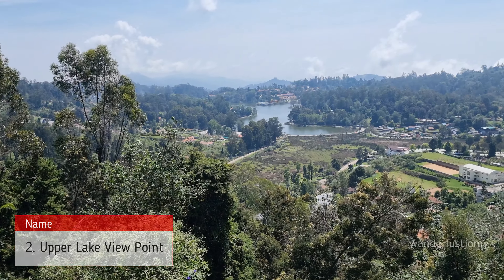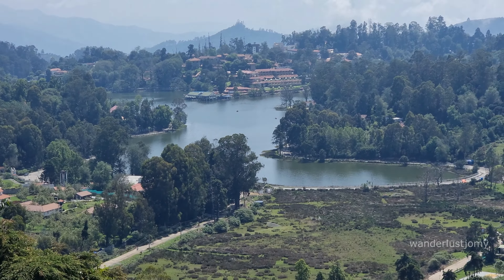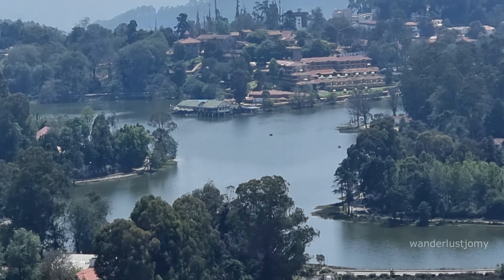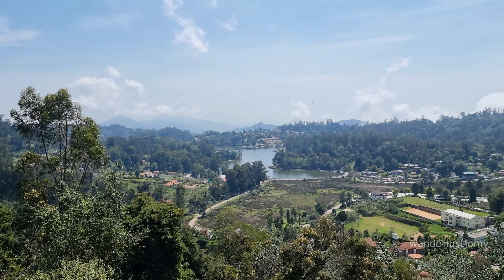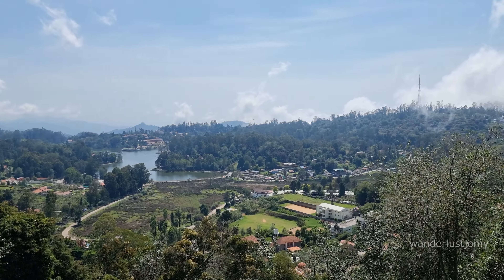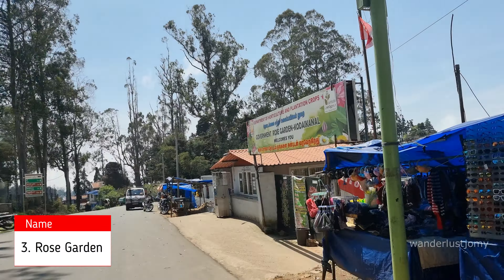Upper Lake Viewpoint is one of the best spots in Kodaikanal to witness stunning panoramic views of Kodaikanal Lake. This vantage point offers a breathtaking perspective of the star-shaped lake surrounded by lush greenery, making it a must-visit for nature lovers and photography enthusiasts.